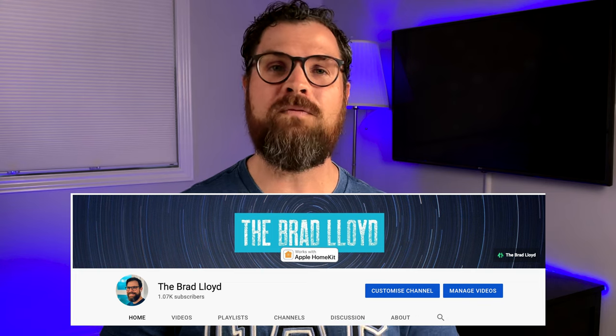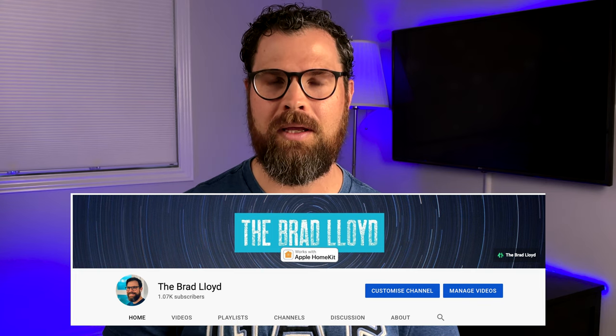Hello and welcome to my channel. I'm Brad Lloyd and my channel is all about smart home tech with Apple HomeKit. If this is something you're into, please consider subscribing so you can catch my future videos. This is an exciting time as I recently hit the 1000 subscriber mark after 4 months since starting my channel. I love making these videos and sharing my experience and opinions with all of you.